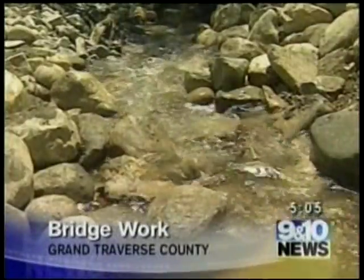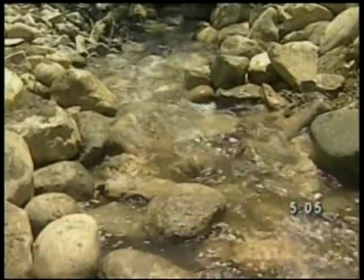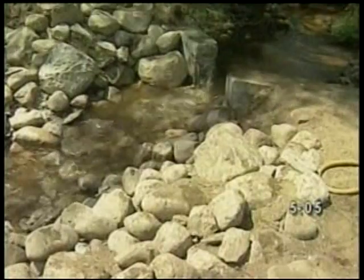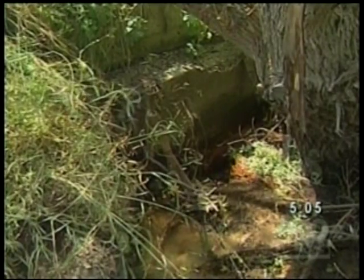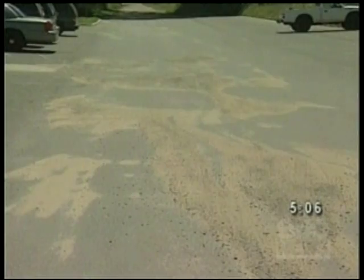I wanted to make sure I came back and saw the water flowing, because that's the best. A sound that hasn't been heard until today. Before today's work, this stream ran dry. With a failed culvert, sand and sediment was forced to pile up, creating problems for fish and causing floods.